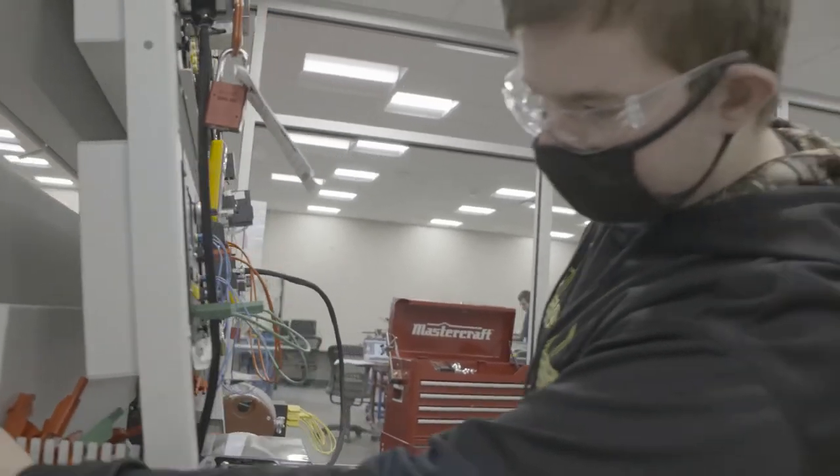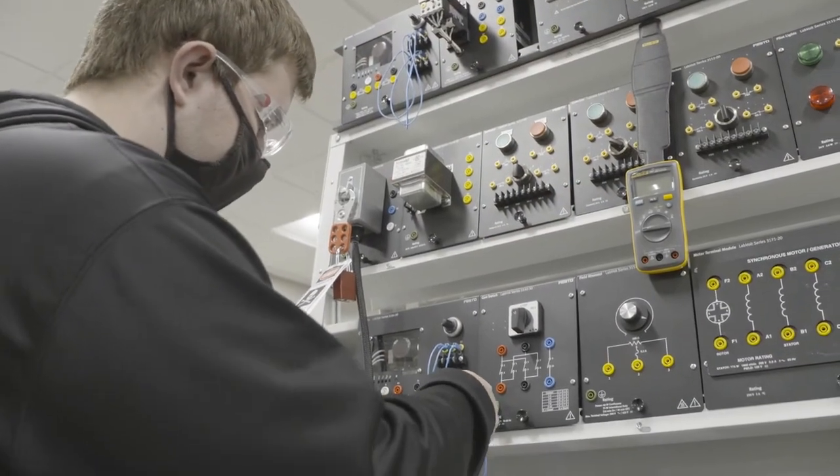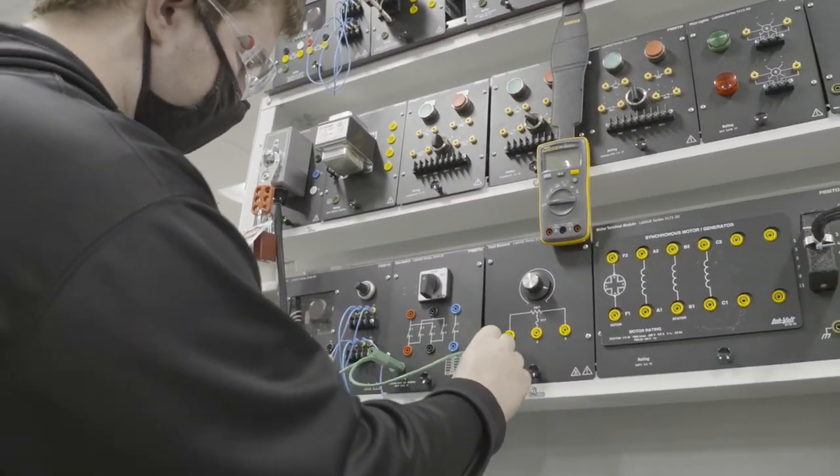I chose Fox Valley Tech for two different reasons. The first being program selection — I wasn't really sure what I wanted to do when I got here, but looking through the program catalog, I decided on the AMS. It kind of incorporated the electrical, a little bit of mechanical, and robots — all the fun stuff. And the second reason being cost. It was a lot cheaper than a four-year school.